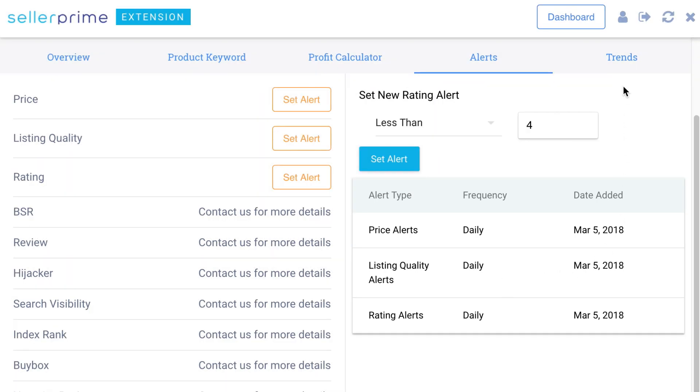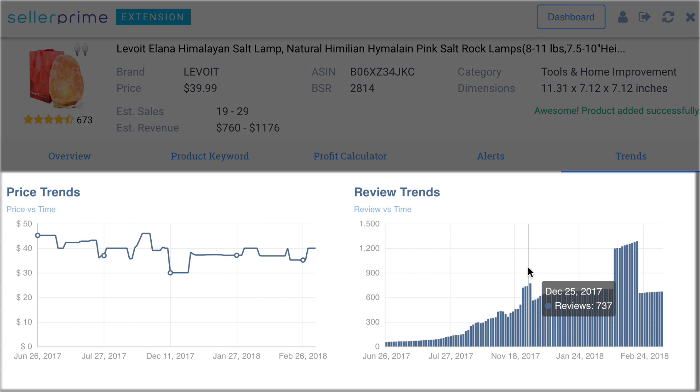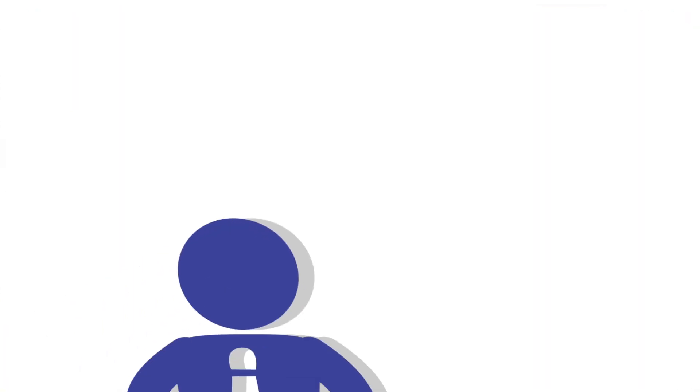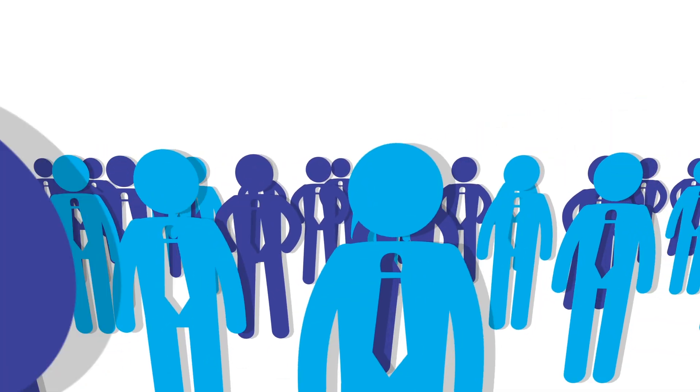What's trending? The trends tab shows you the historical price and the review trends for the product. Seller Prime's Chrome extension will make your Amazon research faster and easier, and give you better data and insights. Join thousands of Amazon sellers who prefer Seller Prime for their Amazon research.